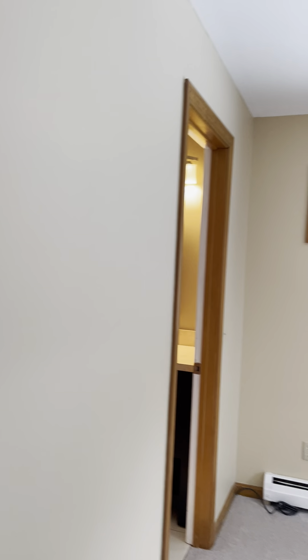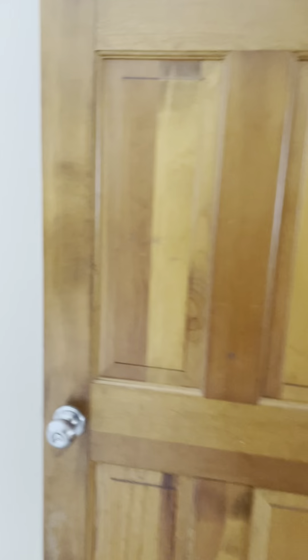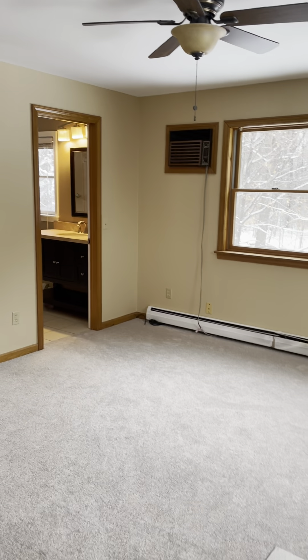Over here you have a good-sized walk-in closet for the master. So we have three bedrooms, a living room, dining room, and kitchen all on the first floor.